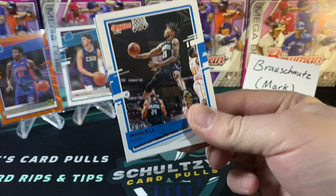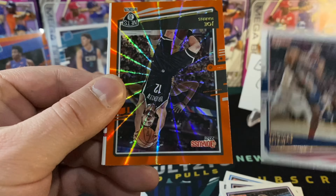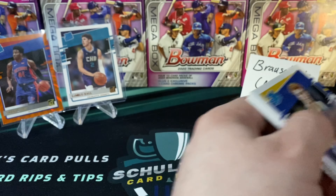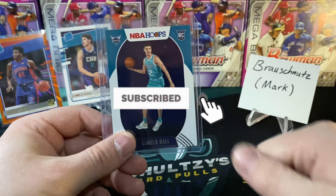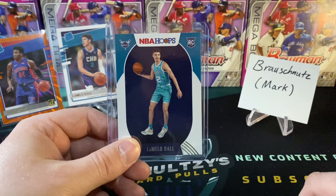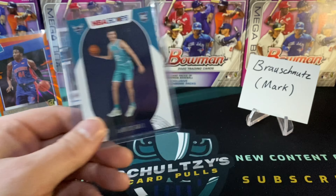Stick around — we will announce how you win the LaMelo Ball Hoops rookie card coming up shortly. Markel Foltz, CJ McCollum, Troy Brown Jr., Thomas Bryant. Our orange laser of Joe Harris for the Brooklyn Nets. I'm a Blazers fan — I'll take that. A CJ Ellaby, and then a Nico Mannion for the Golden State Warriors. Before we do our relic pack, I wanted to let everybody know how you win this LaMelo Ball: make sure you're subscribed to Schultz's Card Pulls, smash the like button on this video, and leave a comment — do you think LaMelo Ball will make the playoffs in his first three seasons in the NBA? Yes or no, and tell me why. I'll pick one in an upcoming video and the winner will get this LaMelo Ball rookie card sent to them, donated to the channel by Chris K.